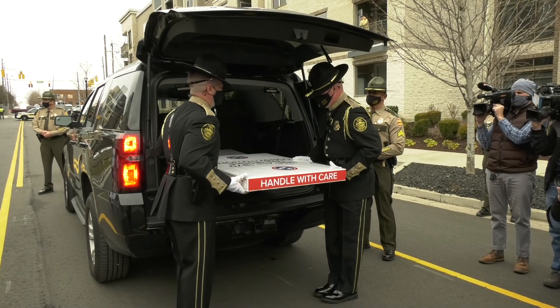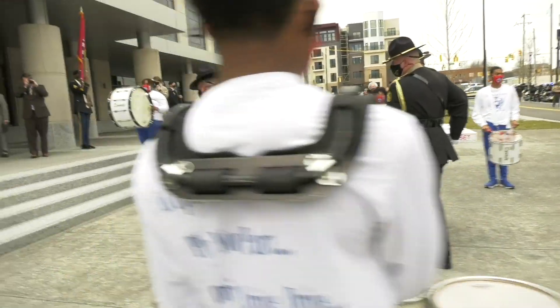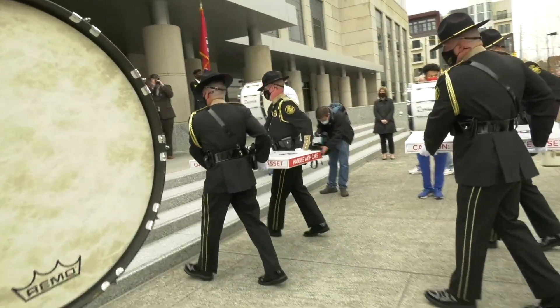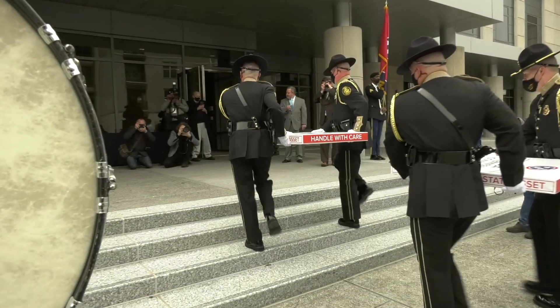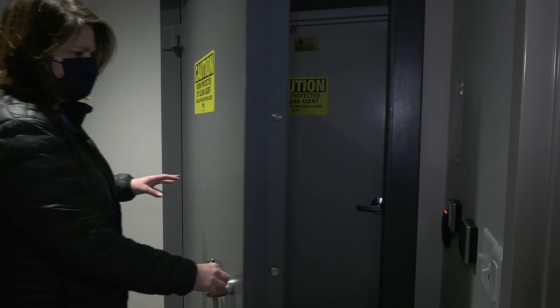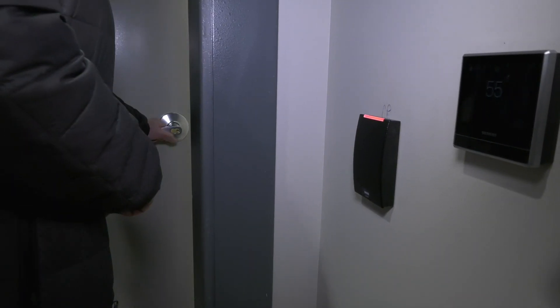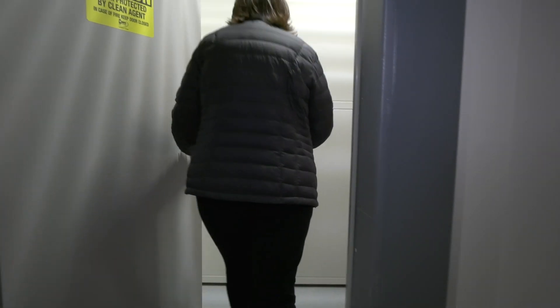Be it known that the three historic and priceless constitutions of the great state of Tennessee have been delivered to their new home on Bicentennial Mall. This building has been specially built to have temperature and humidity controls appropriate for all the different kinds of media we have.